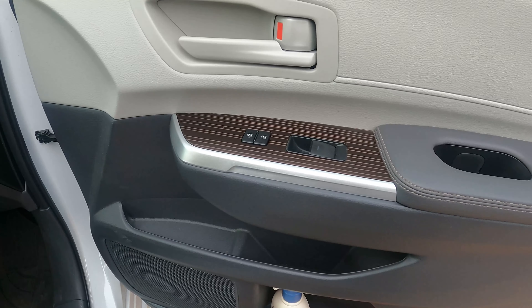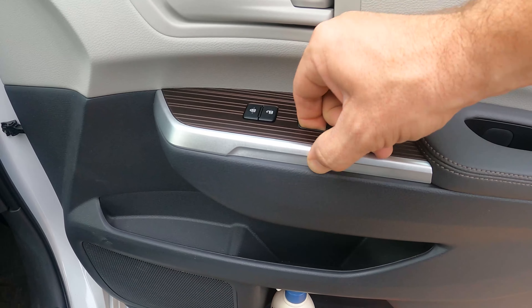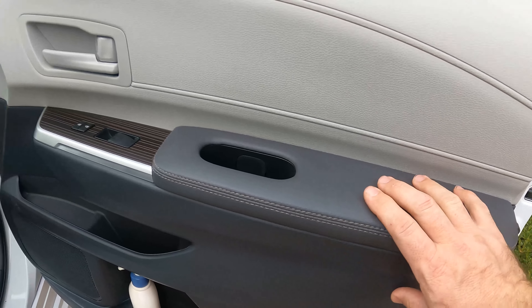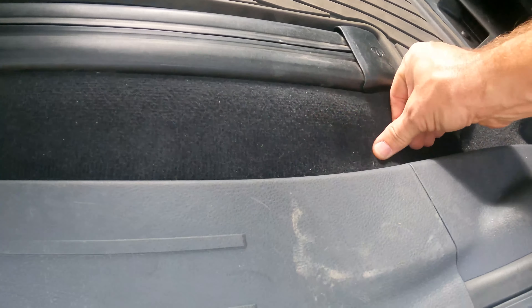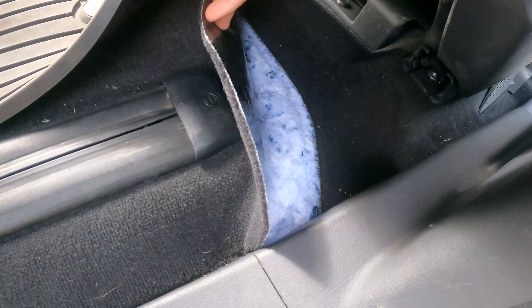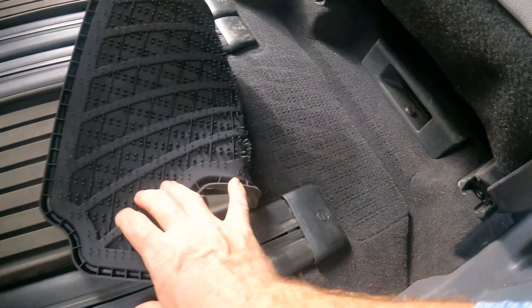All right, we're on the passenger side. This one is a little more sturdy than the other one — pretty solid, no problem. Moving to the back here, the carpet again is very flimsy the way it's done. What kind of quality is this? The carpet actually comes out — look.